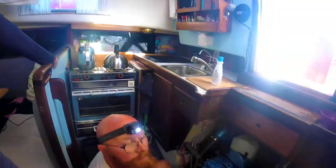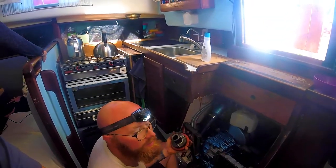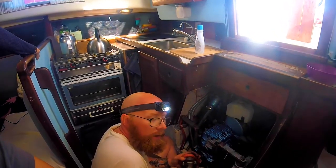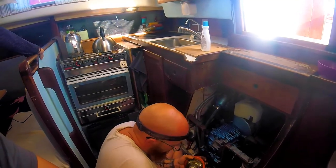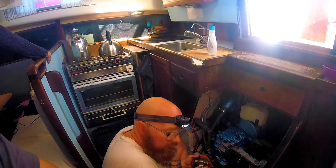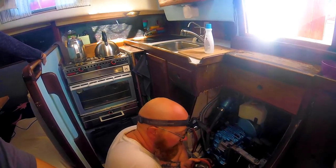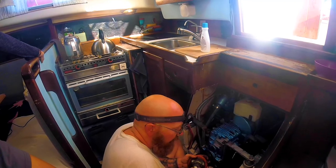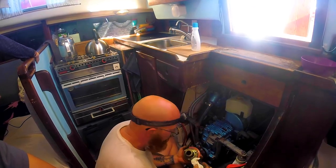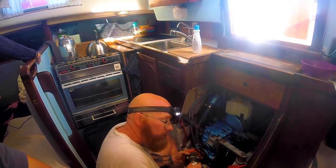We decided to put new fittings on some of the hosing. The barbs that connect the hose on either side of the seawater strainer were the wrong size, and I had to put a workaround on super tight to get it to fit — planning to fix it at some later point. Fortunately, our buddies over on Dutchess were back in the States and picked up a couple of fittings for us, so we took that opportunity to put the new fittings on.